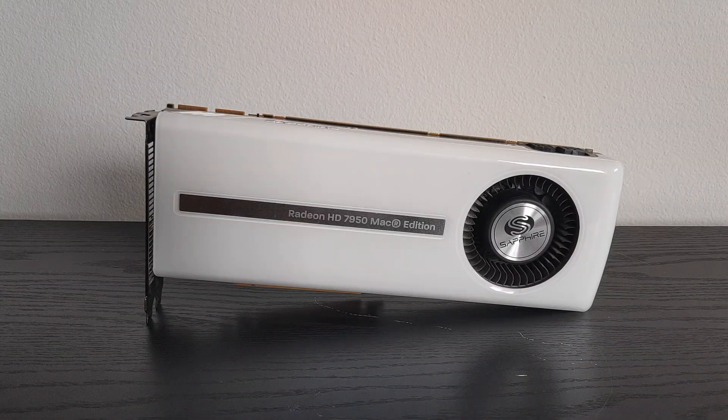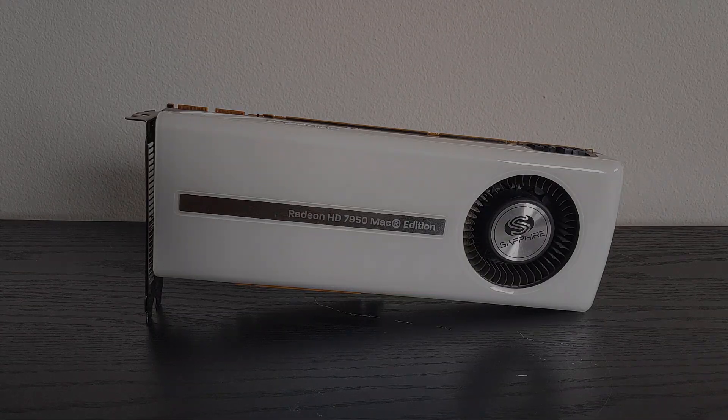In early 2012, AMD shook up the GPU world with the legendary Radeon HD 7970. It offered truly next-generation performance and features for the time thanks to their new GCN architecture. However, this came with a pretty big price tag of $550 USD, which made it out of reach for a lot of people. As such, AMD released the HD 7970's cost-cut counterpart shortly afterwards: the Radeon HD 7950.